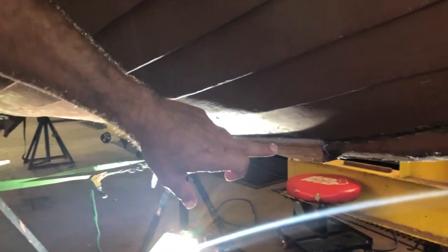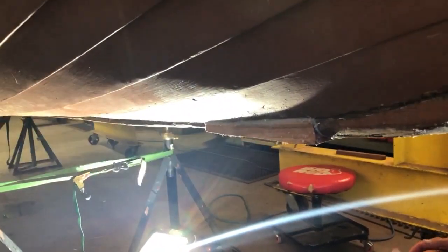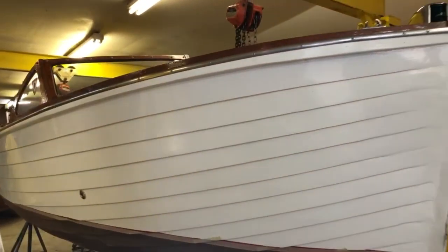This gentleman is patching in a Dutchman — about a 12-inch piece or so — and he is replacing a piece of hunky rotted wood that was under there. He will shape that to the keel.